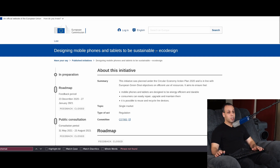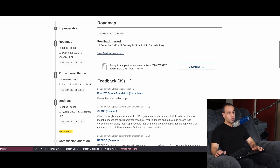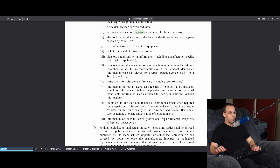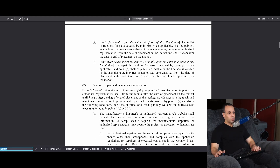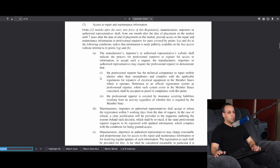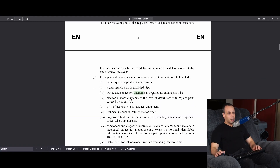So this is an initiative from the EU designing mobile phones and tablets to be sustainable, and they were taking feedback for a period of time. What I found really interesting is that when you just search for the word 'diagram,' it talks about what is going to be made available. It says: access to repair and maintenance information — from 12 months after the entry into force of this regulation, manufacturers, importers, or authorized representatives shall, from one month after the date of placement on the market until seven years after the date of end of placement on the market, provide access to the repair and maintenance information to professional repairers. They're including a wiring and connection diagram as required for failure analysis, and electronic board diagrams to the level of detail needed to replace parts.